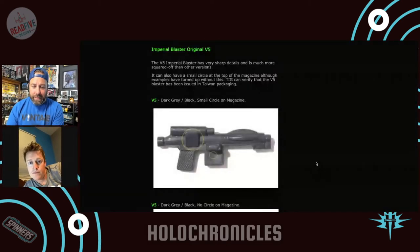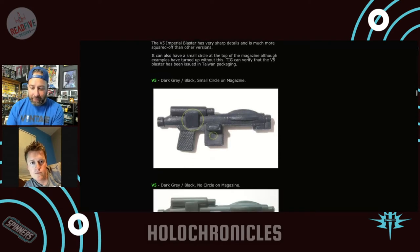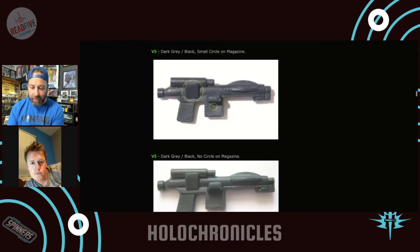According to the Imperial Gunnery: the V5 imperial blaster has very sharp details and is much more squared off than other versions. It can also have a small circle at the top of the magazine, although examples have turned up without this. The Imperial Gunnery can verify that the V5 blaster has been issued in Taiwan packaging. They've seen two color variants — the dark gray/black version is the most common, but neither are super common.